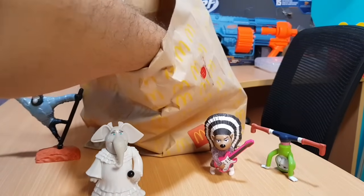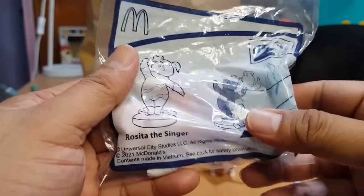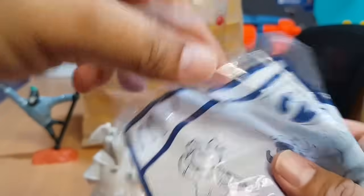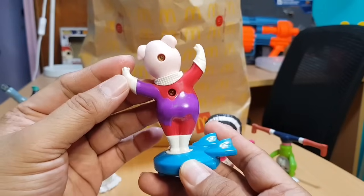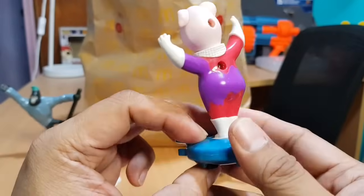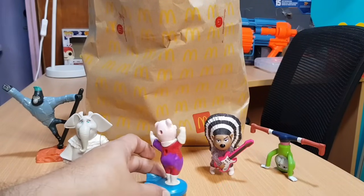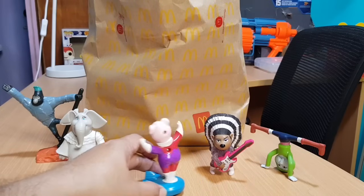Let's see the fifth one. The fifth one we got is Rosita the Singer — I think she's a pig. Nice color. She's standing onto something. She circles around whenever this part is moving. Okay, that's good.